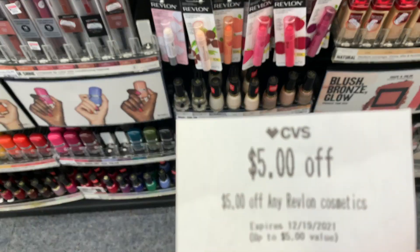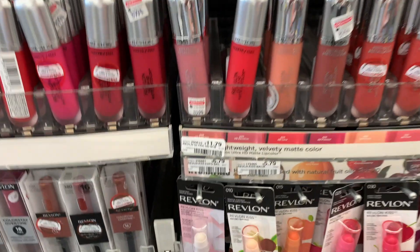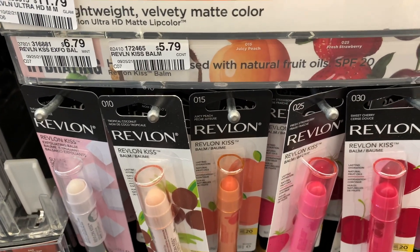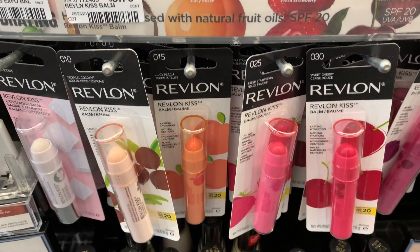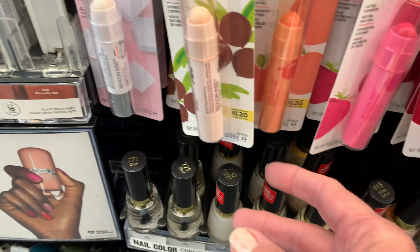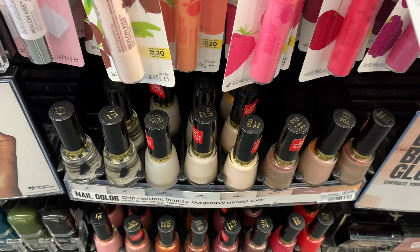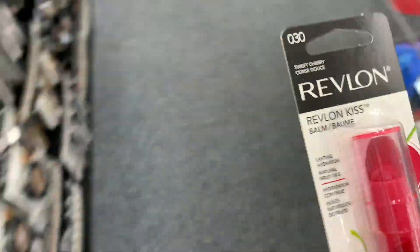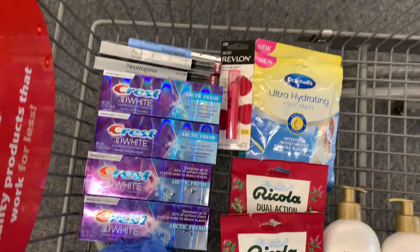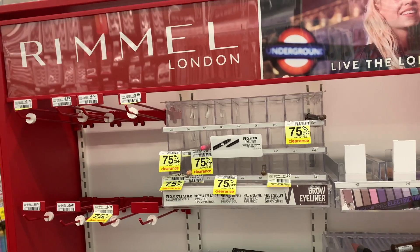Everybody should have received the $5 off any Revlon cosmetic CRT. The Revlon kiss bombs are $5.79 at my store, so I'm going to pick up one and use the coupon — I should only have to pay about 79 cents. It's a great item to add to a stockpile.